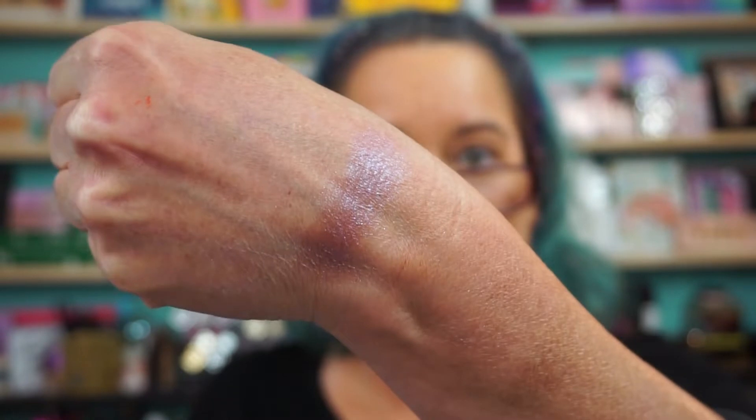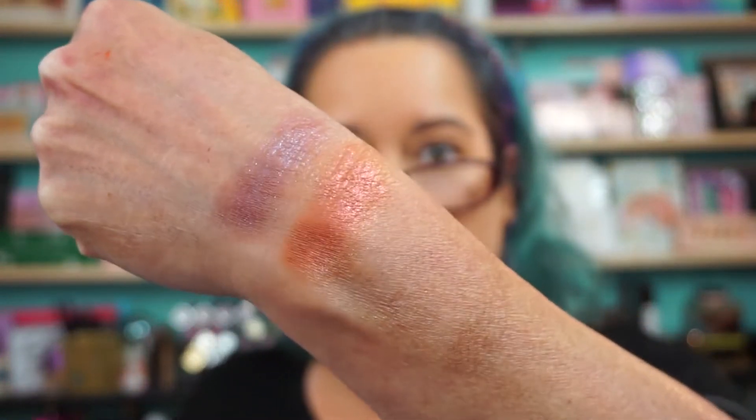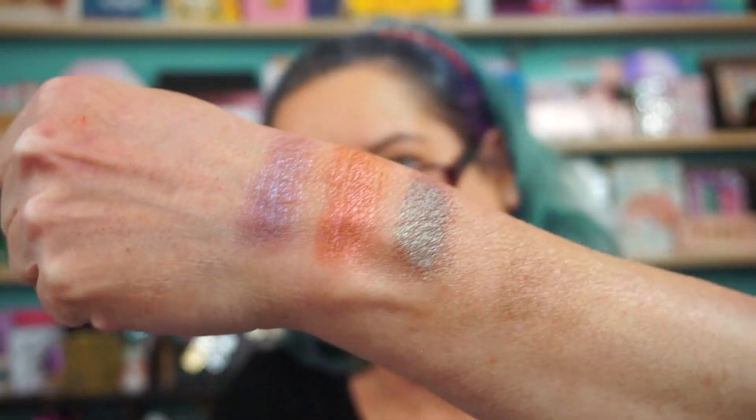Let me get you some swatches real quick — we'll do the blushes first. I've already played with everything. So this is Ghoul, right here. I'm going to smudge them out on my hand like I usually do for blushes and highlighters. Then we'll do Vampy — this has a beautiful shift to it, like an orange-y golden shade. And then the last one is the Zombie Blush. You might be able to see the color shifts — I'm not sure if you can, but they're there.